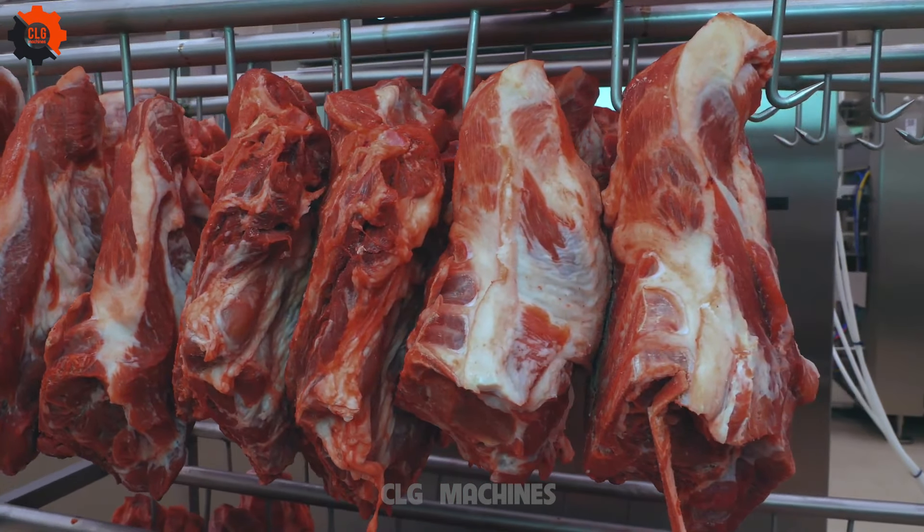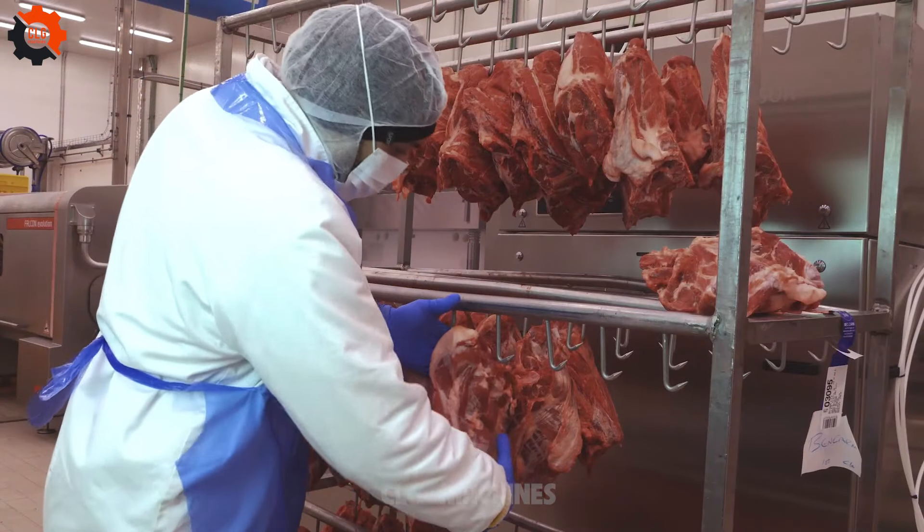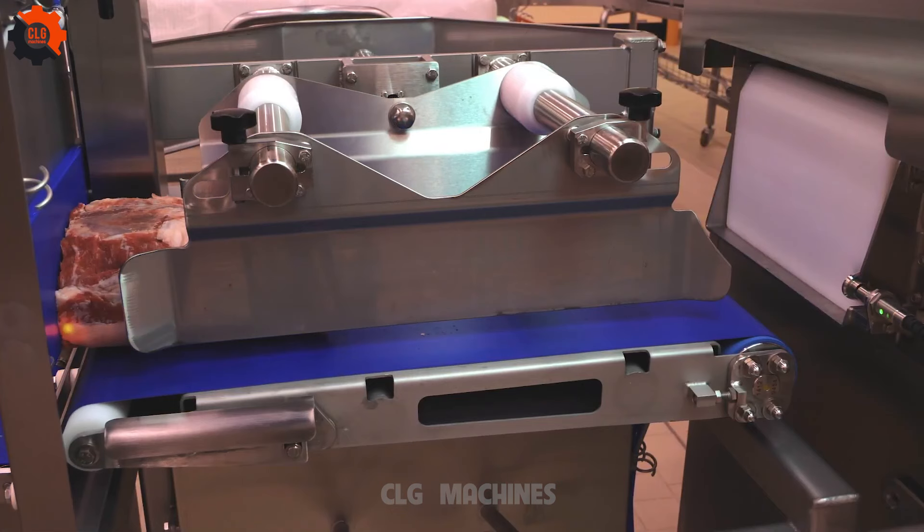Talk about having a method to the madness in mass production. Do you believe that each piece of meat weighs the same? Definitely not!